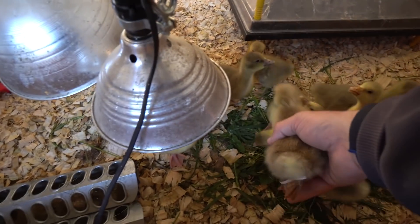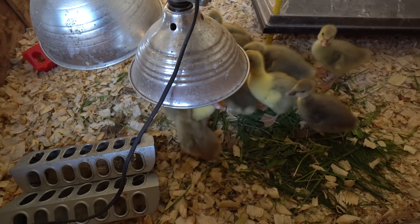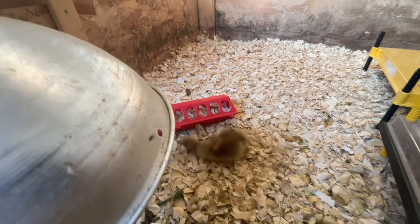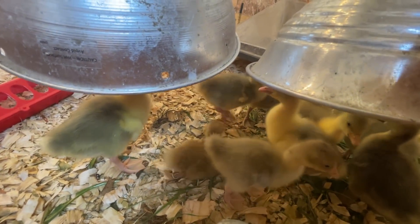All right, let's put you back with your family. Okay, impossibly small gosling, go back to be with your brothers and sisters. Don't worry, little one — it's going to be tough at first, but it gets easier.